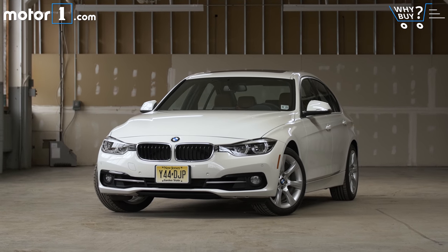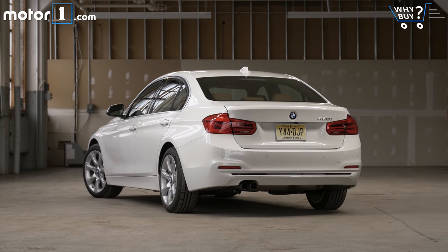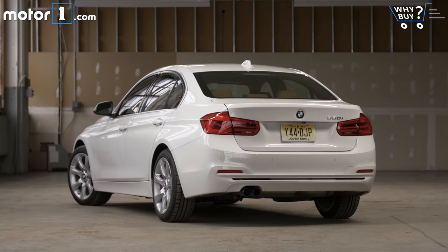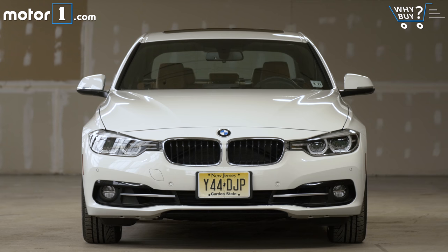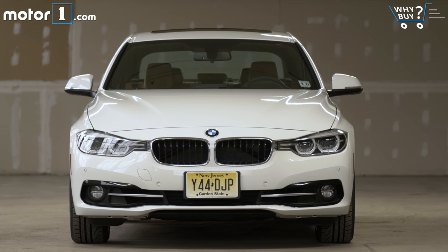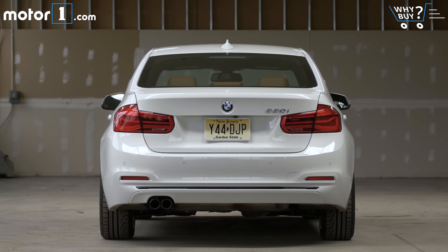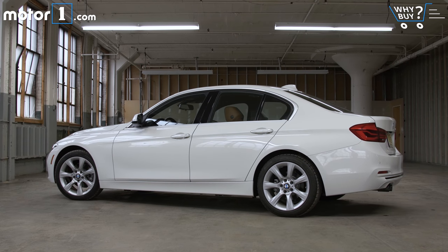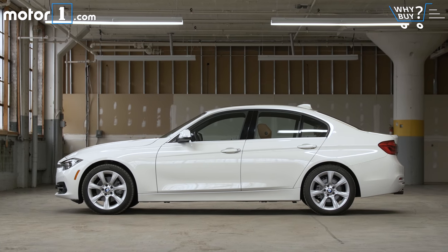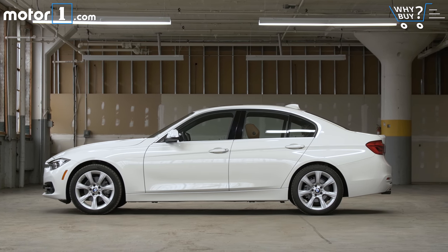BMW always seems to favor sharp but conservative styling for its bread-winning 3 Series. To my way of thinking, it's one of the reasons that the model seems to stay attractive in the used market. But it's fair to point out that this Generation 3, designated by the code F30, has been around for five years already. It's such a common sight on the road that it's hardly fresh. Big competitors like the Audi A4 and Mercedes-Benz C-Class are far newer and more fashionable.